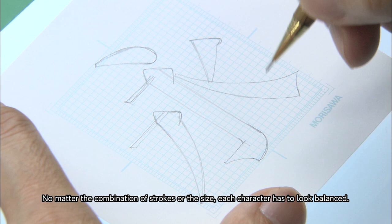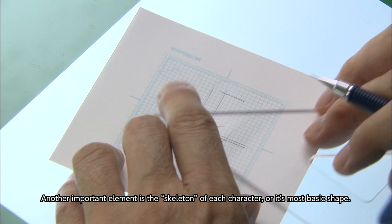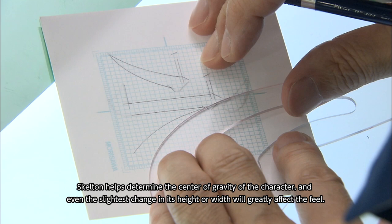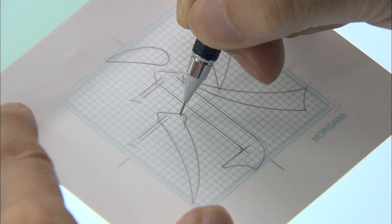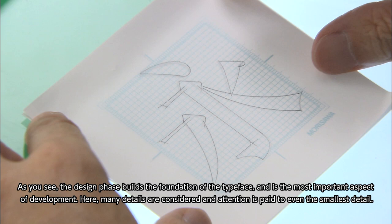No matter the combination of strokes or the size, each character has to look balanced. Character elements such as the sweep and stop of each stroke are important. Another important element is the skeleton of each character, or its most basic shape. The skeleton helps determine the center of gravity of the character, and even the slightest change in its height or width will greatly affect the feel. The design phase builds the foundation of the typeface and is the most important aspect of development — many details are considered, and attention is paid to even the smallest detail.